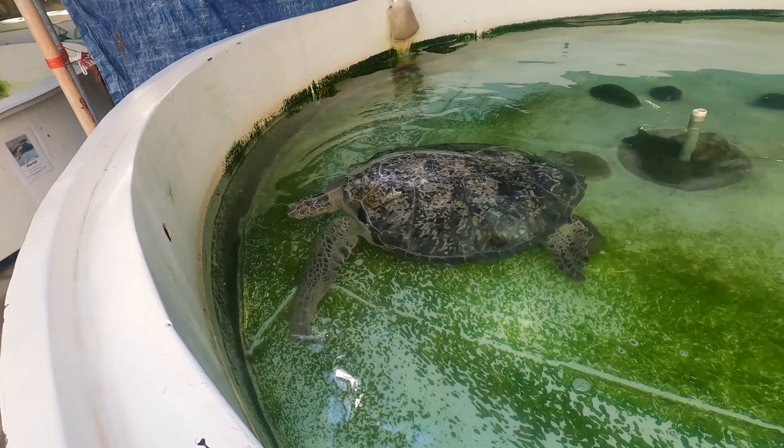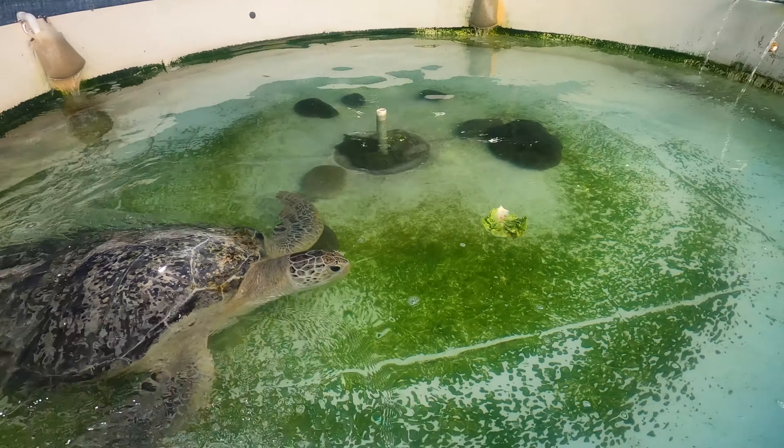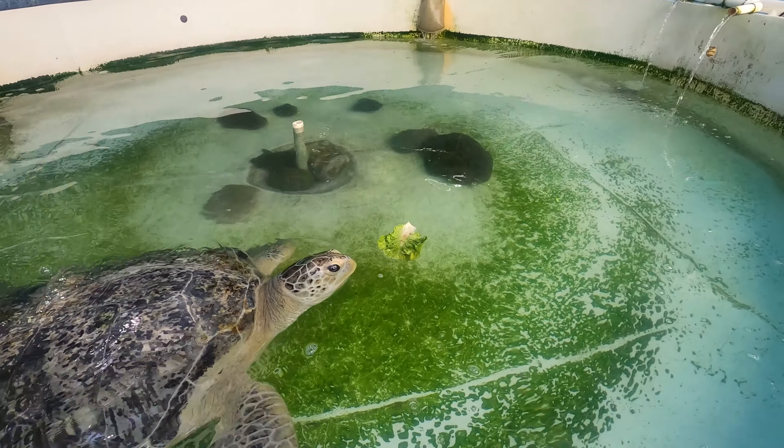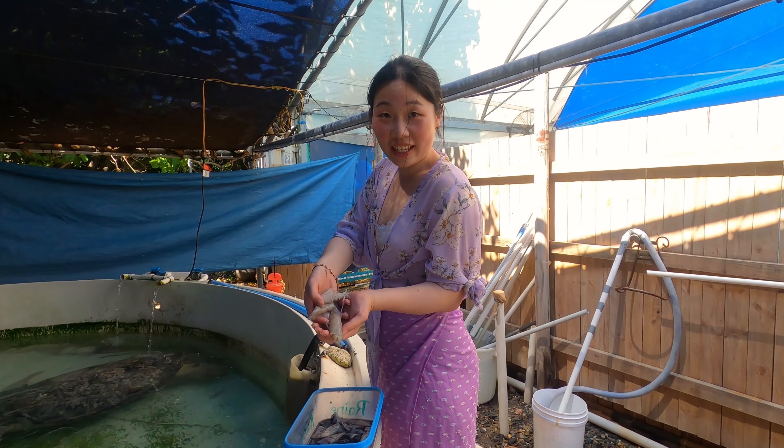Apparently this turtle's 80 years old. A bunch of squid that I just cut.